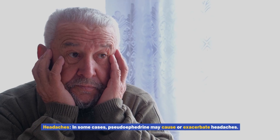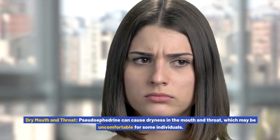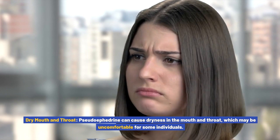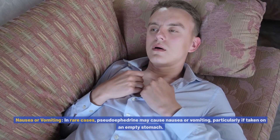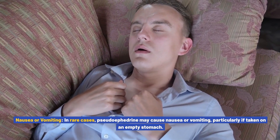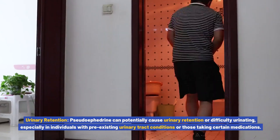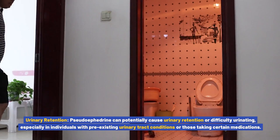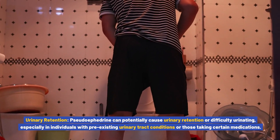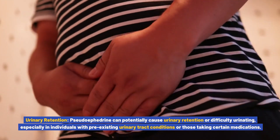Headaches: in some cases, pseudoephedrine may cause or exacerbate headaches. Dry mouth and throat: pseudoephedrine can cause dryness in the mouth and throat, which may be uncomfortable for some individuals. Nausea or vomiting: in rare cases, pseudoephedrine may cause nausea or vomiting, particularly if taken on an empty stomach. Urinary retention: pseudoephedrine can potentially cause urinary retention or difficulty urinating, especially in individuals with pre-existing urinary tract conditions or those taking certain medications.